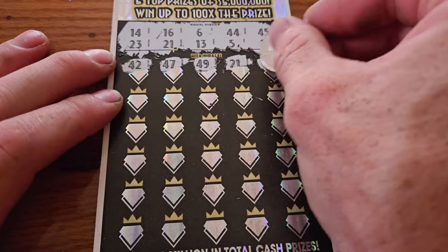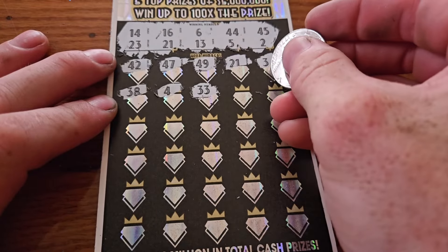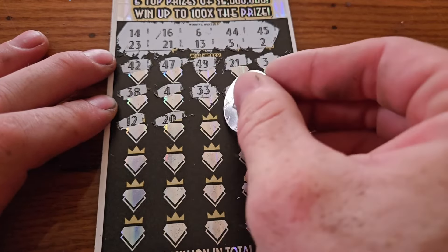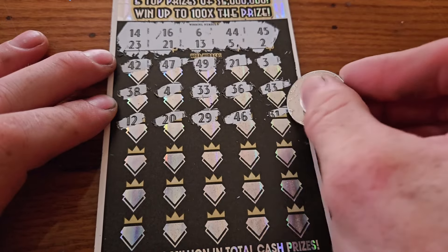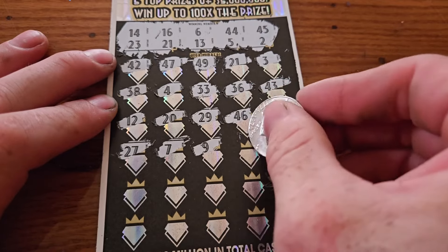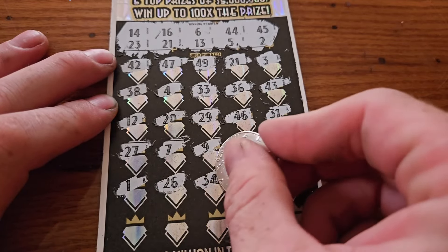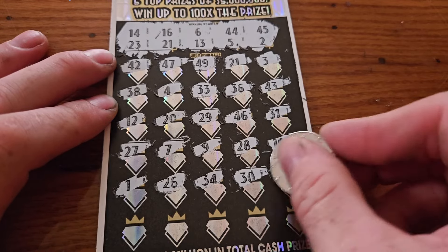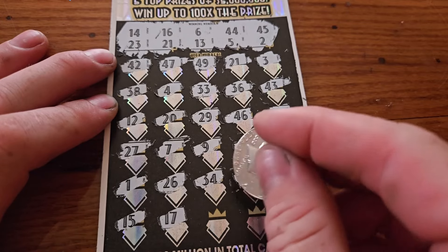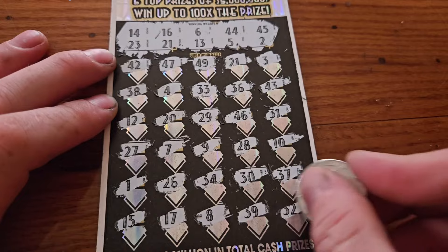Continuing the $50 ticket: $38, $4, $33, $36, $43, $12, $20, $29, $49, $46, $31, $27, $7, $9, $28, $10, $1, $26, $34, $30, $37, $15, $17. That's a kick in the pants. $13, $14, $15, $16, $17, $8, $39, $32.